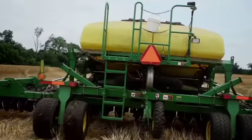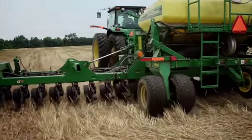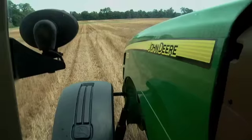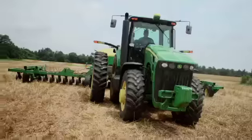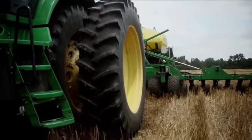For example, the 1770 planter that I bought three years ago — I didn't get row command on it. And as I planted a crop or two, I realized that the planter was 60 feet wide and I was overlapping quite a bit of seed. And of course, at the price of seed nowadays, that's a no-no.